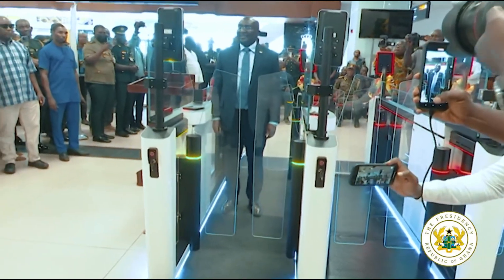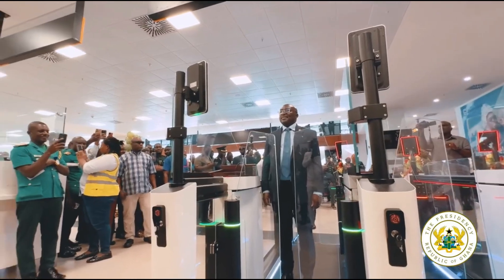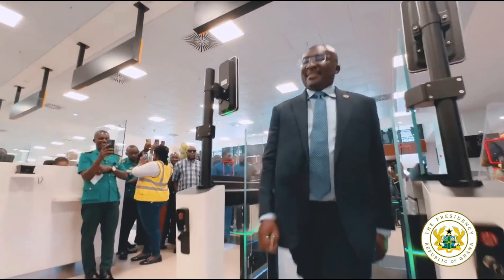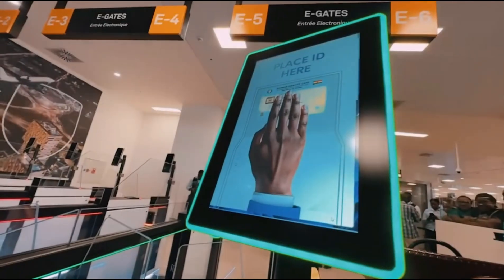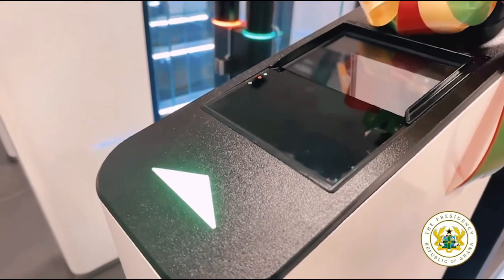The Vice President of Ghana, Dr. Mahamudu Bawumia, has officially launched six electronic gates — e-gates — at Terminal 3 of the Kotoka International Airport. These gates use advanced biometric technology to completely transform how travelers enter Ghana.